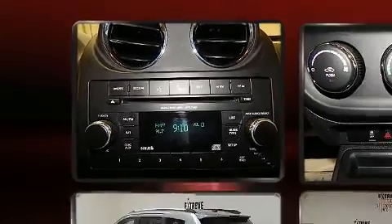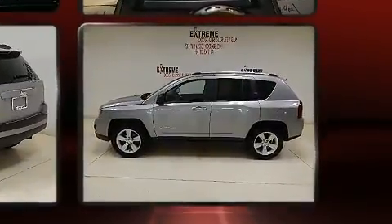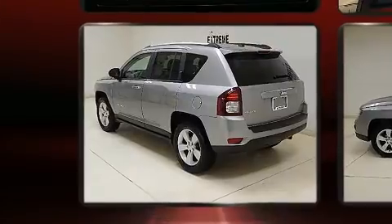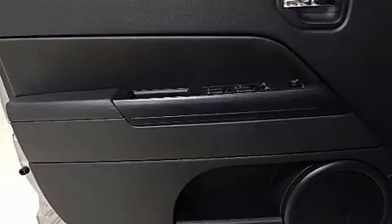Audio features include a CD player with MP3 capability and four well-positioned speakers. Jeep also prioritized safety and security with features such as dual front impact airbags, head curtain airbags, traction control, brake assist, anti-whiplash front head restraint, ignition disabling, and four-wheel disc brakes with ABS.